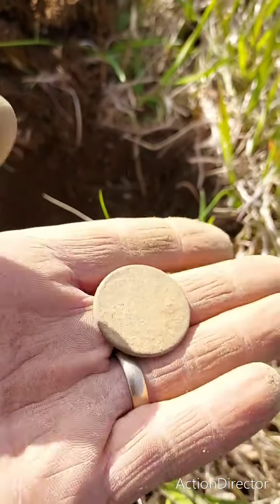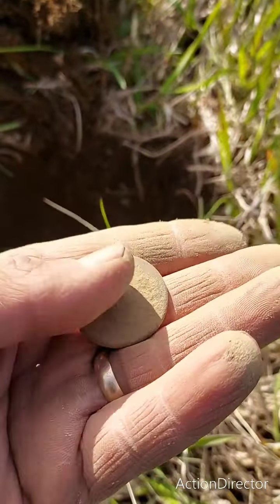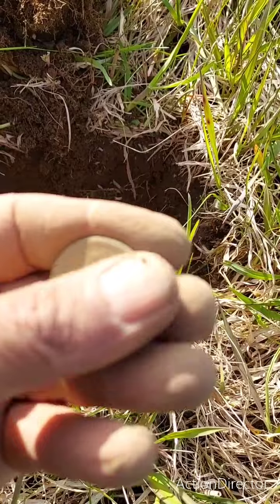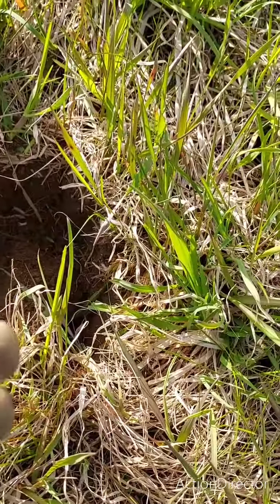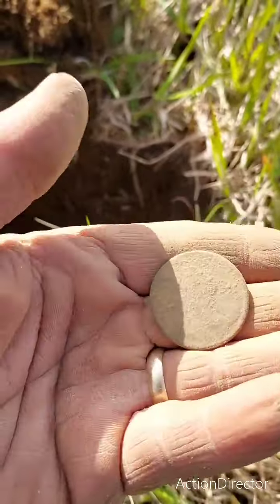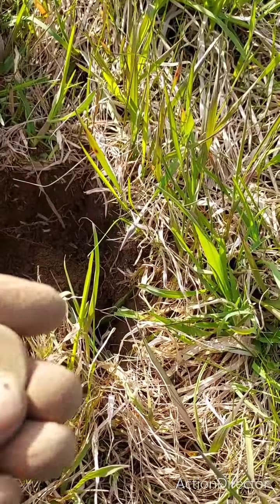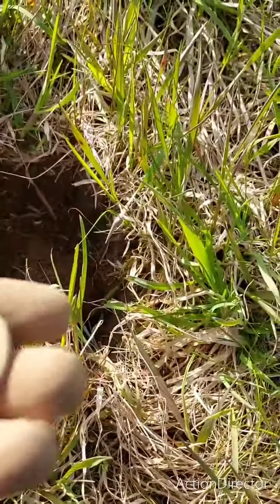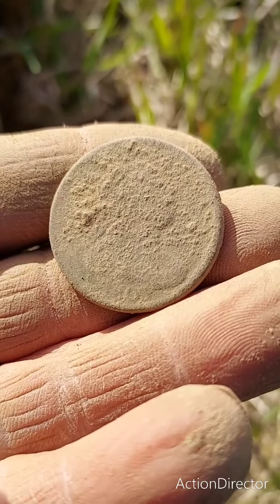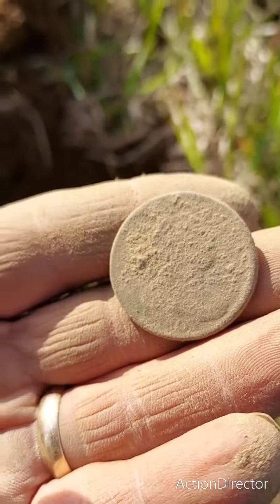One cent, one large cent, one large cent. We'll let it dry and see if we can get a date. I see a date coming through — there we go. 1803... 1808. Yeah, let it dry and I'll get back to you guys.